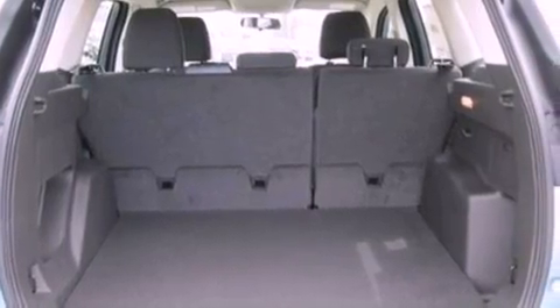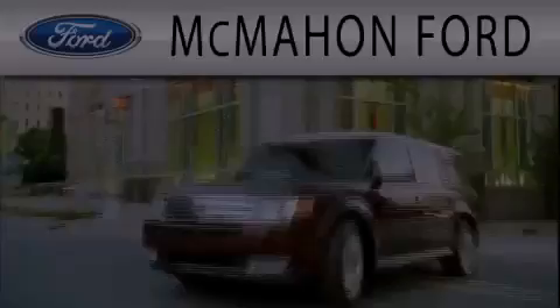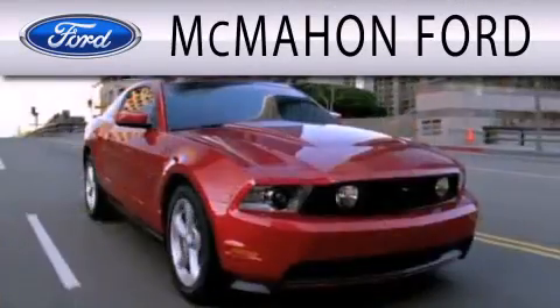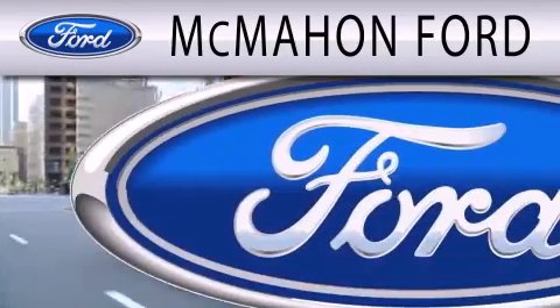Contact us today and schedule your opportunity to see this automobile in person. McMahon Ford is dedicated to doing everything possible to ensure that the experience you have selecting your next vehicle is as pleasant as possible.